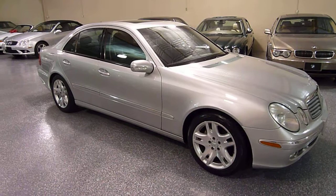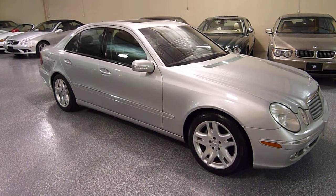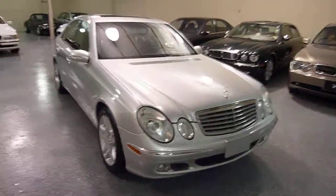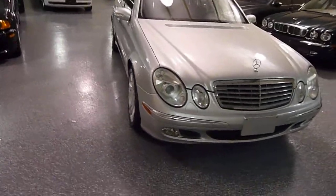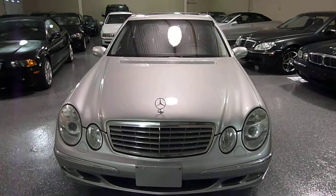It still looks like a modern-day vehicle — it doesn't look six years old. But that's the thing about Mercedes: they age very gracefully, and that's why they hold their value. Thanks for looking in.